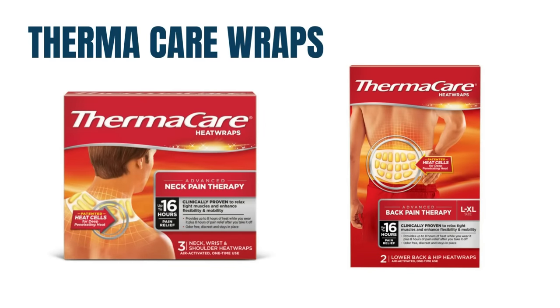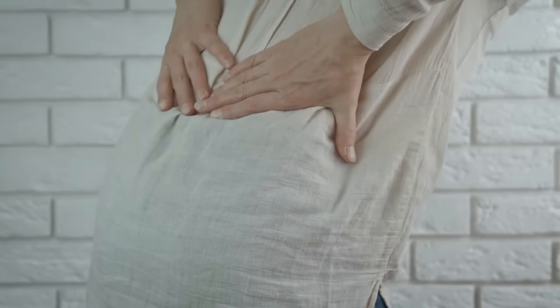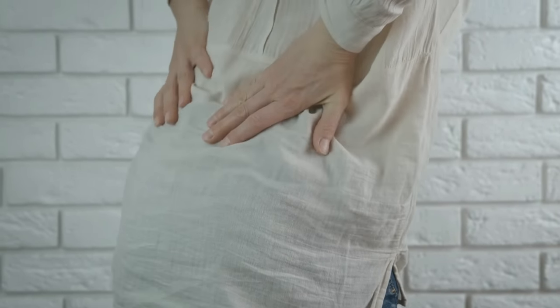Therma Care wraps. Pain will also cause contraction of your muscles. Contracted muscles will pull the joint and the nerves around that area, leading to more pain. Therma Care wraps are very easy to use — you just open the package and apply them in the area where you have pain. Applying these wraps on the neck, shoulder, or lower back will relax the muscles and reduce the pain.